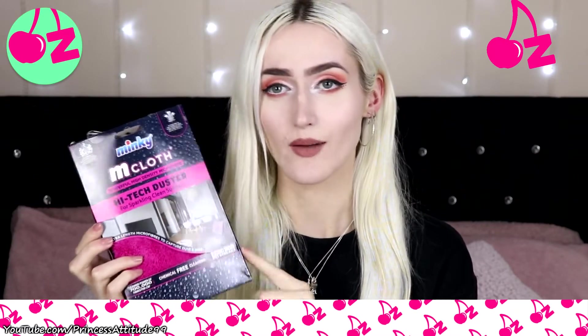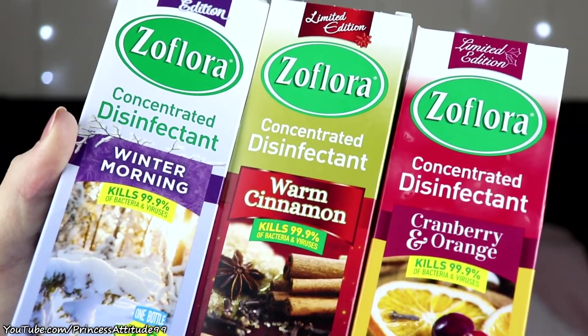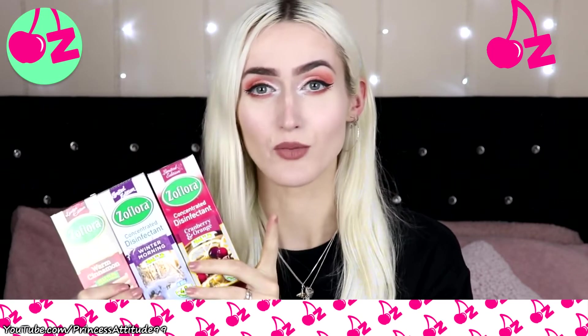I also picked up the Minky Airman cloth — I've been wanting to try this for ages. It's £3, a powerful high-density microfiber high-tech duster for sparkling clean surfaces. It's chemical-free, no smears, no streaks, and you wash it in the machine at 40°. Apparently you don't need polish — it just removes dust with the cloth alone. Then I picked up three So Flo fabric softeners at £1.30 each: Warm Cinnamon, Winter Morning, and Cranberry & Orange — all limited-edition winter editions. I love using this in my house and TikTok cleaning videos got me obsessed with it.